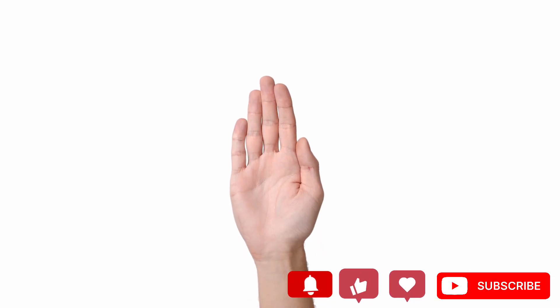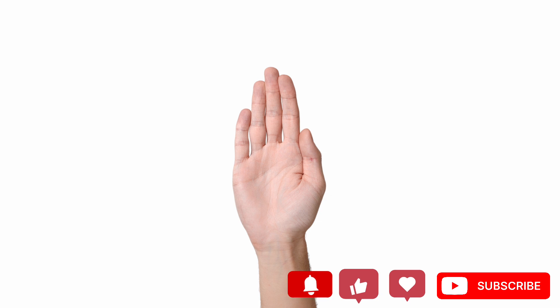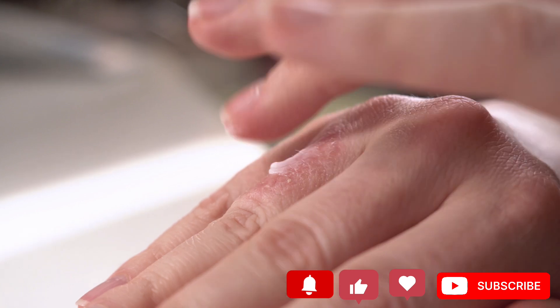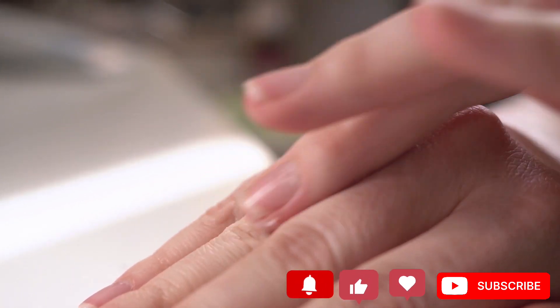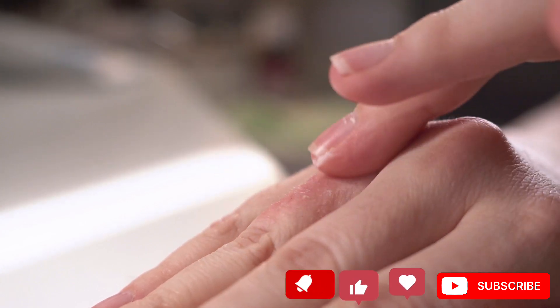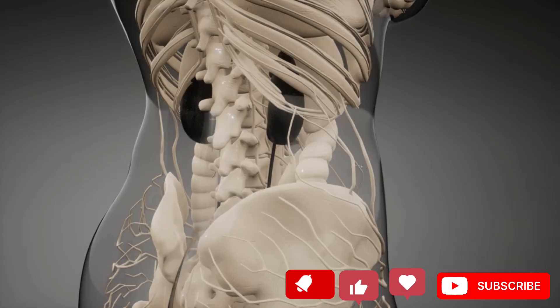Number 5: Swollen ankles, feet, or hands. Kidneys not operating correctly will cause a lot of fluid to build up in the body. Moreover, when your kidneys are failing, a lot of sodium will accumulate. All these will lead to swollen legs, ankles, feet, or hands. However, the swelling of the extremities can also be a sign of liver, heart, or chronic vein diseases. This is why sometimes people ignore swollen feet or hands.